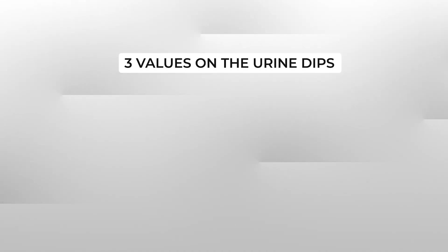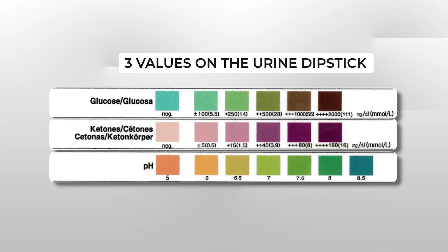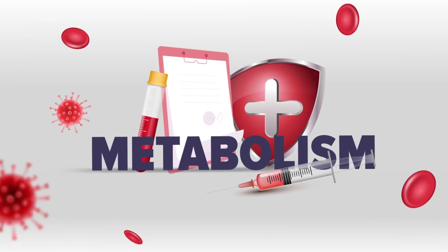There are three values on the urine dipstick that represent your metabolism: urinary glucose, urinary ketones, and urine pH. Your metabolism controls everything when it comes to your health, so whenever something doesn't feel right you can bet there's a metabolic problem behind that symptom.